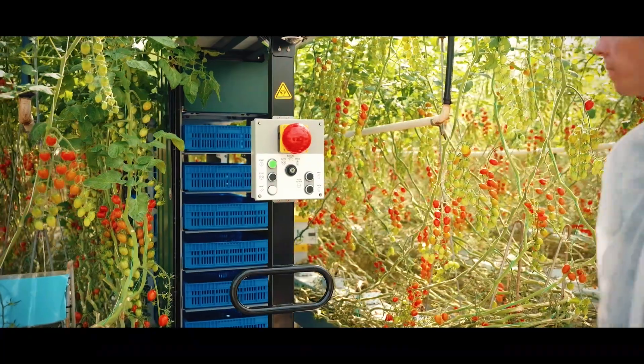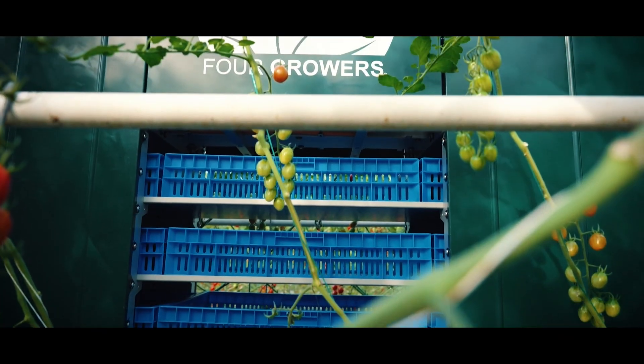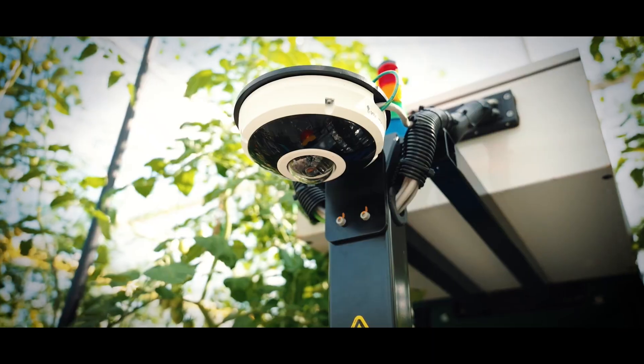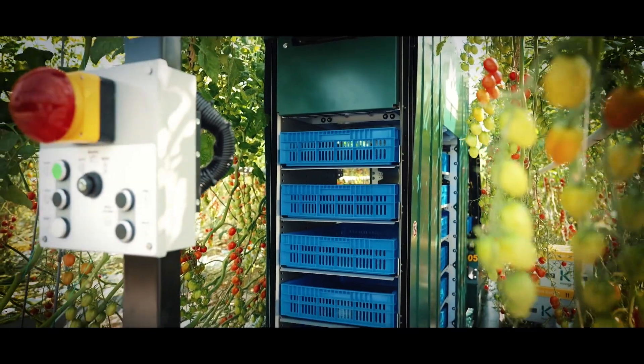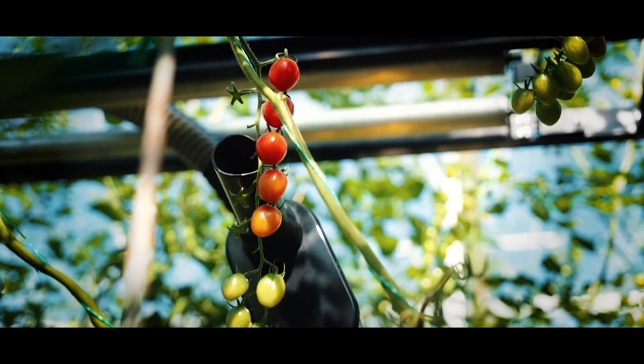ForeGrovers handled the installation of the robots and within a week the robots were harvesting tomatoes. ForeGrovers really brings to the table AI vision in combination with motion planning. That technology directs the Fanuc robot to execute the right path to the right tomato to harvest it in an accurate way.